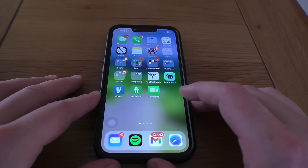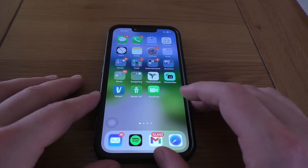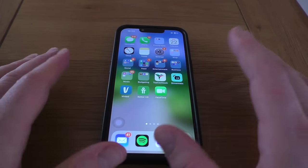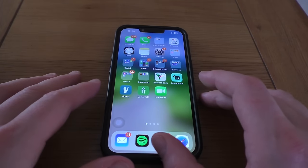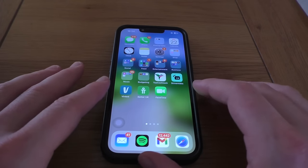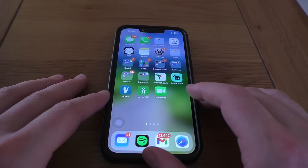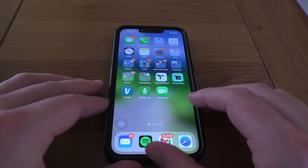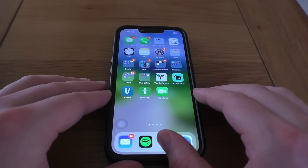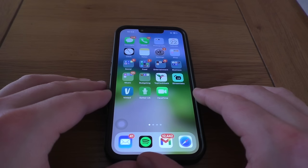Welcome to a video that we have not done for a very long time. This is a 'what is on my phone' — in this case iPhone — video, an update for 2024. I find these quite fun videos to watch; I'm quite a nosy character on the quiet. It's been quite a while since we did one here on the channel, so I thought why not.